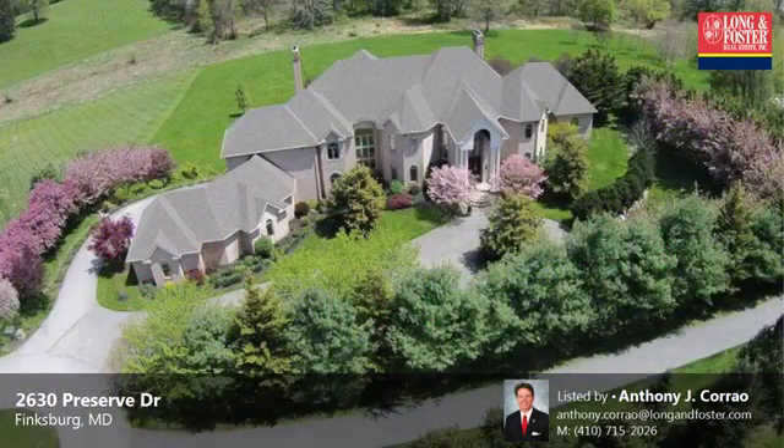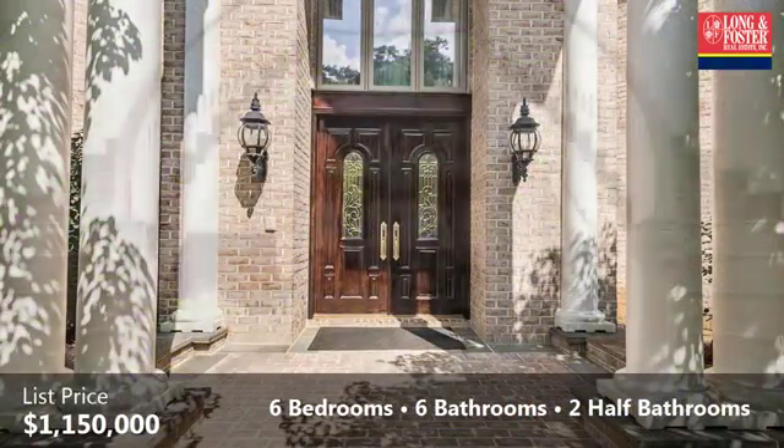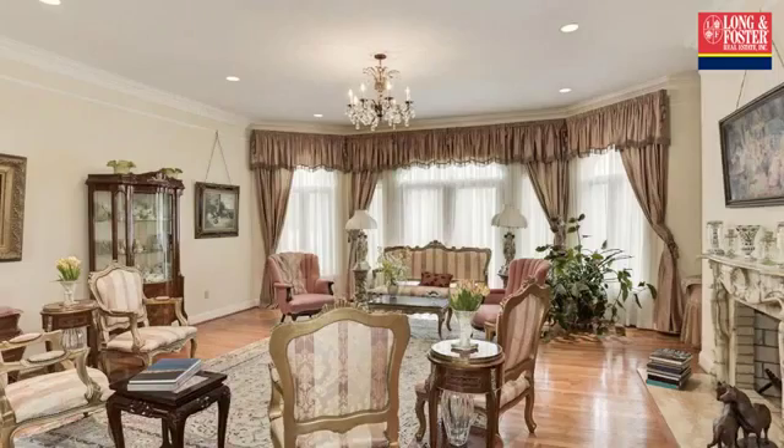Interior features of this property include an open floor plan, wood flooring, a recreation or bonus room, an intercom system, a sunroom, a formal living room, an eat-in kitchen, multi-unit zone central air conditioning, a central vacuum system, and a finished basement.